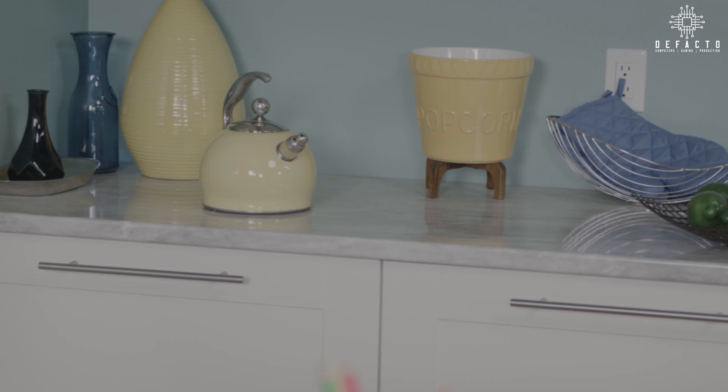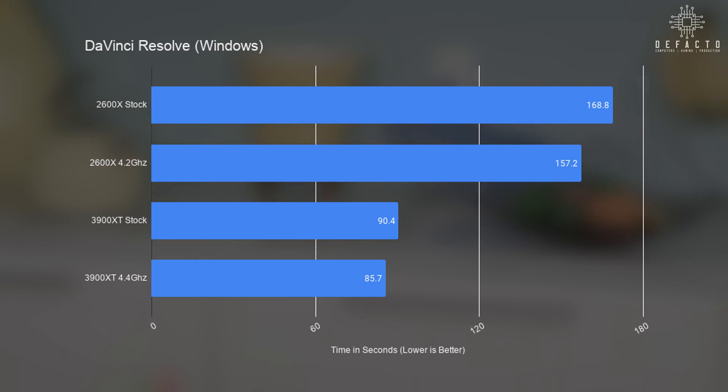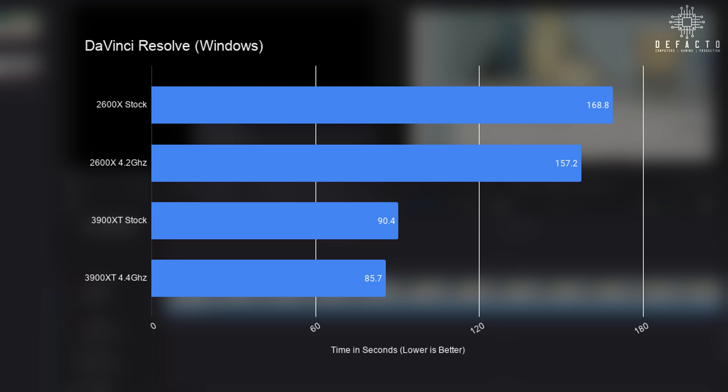Next we have DaVinci Resolve, a video editing program by Blackmagic. Instead of running Puget's benchmarking tool, I grabbed all of the project files and rendered them out to 4K60 using H.264, showing real-world results with time as the output. The stock 2600X manages almost 3 minutes, and overclocking shaves a modest 12 seconds. The 3900XT finishes the render in a minute and a half, while overclocking gets it down to nearly half the time of the stock 2600X.